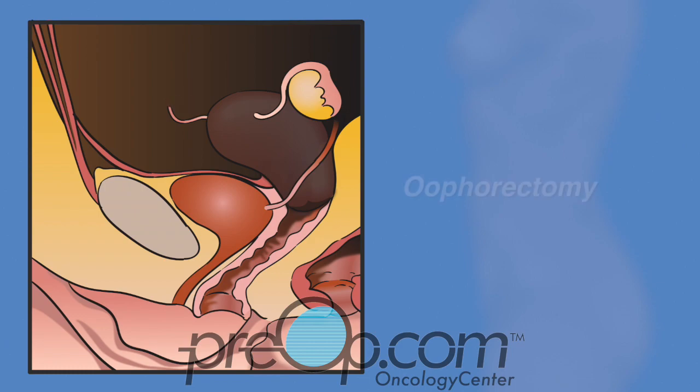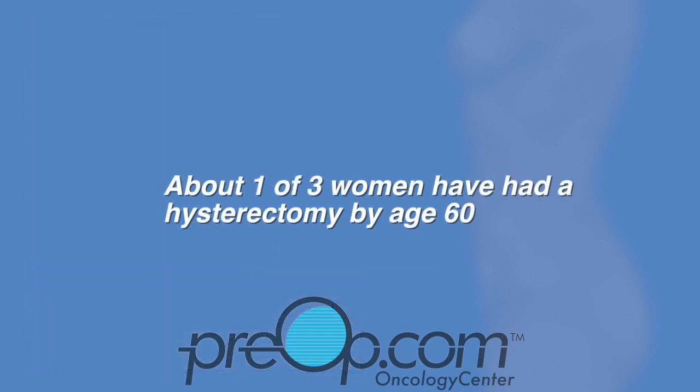Removing an ovary is called an oophorectomy, and removing a tube is called a salpingectomy. One or both ovaries and tubes can be removed during a hysterectomy procedure. About one in three women have had a hysterectomy by age 60, and this number is dropping because of conservative treatment options available today.